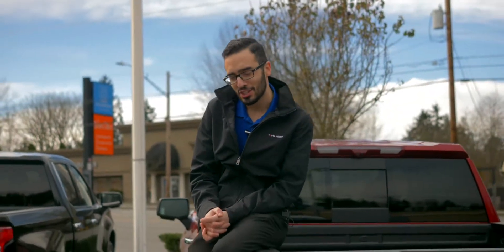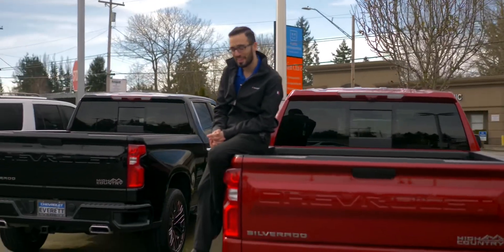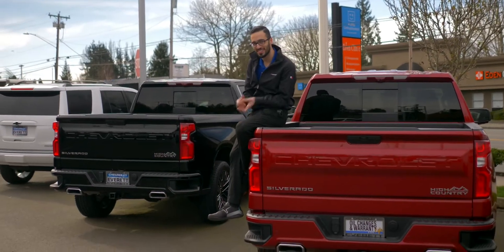This is a few reasons showing you why the Chevy Silverado is the best truck on Earth. I'm the Chevy Silverado favorite — come check one in person. I'll see you next time.